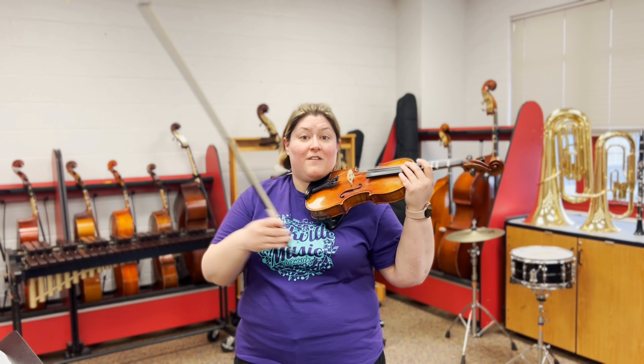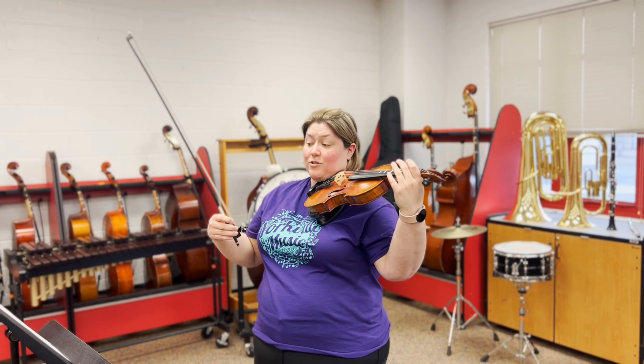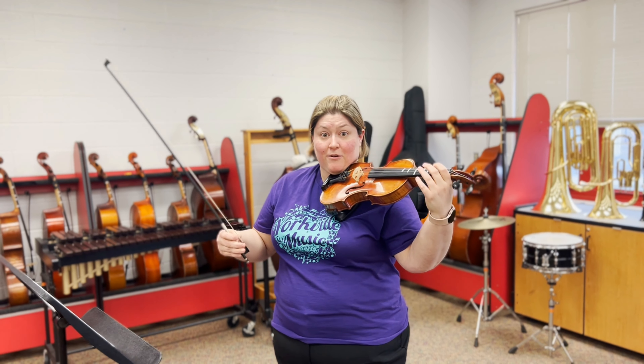I am going to demonstrate the sounds of the violin with two songs. One is from Star Wars and the other is from Pirates of the Caribbean.